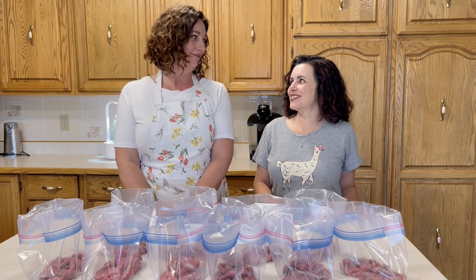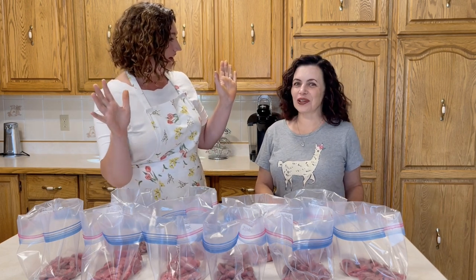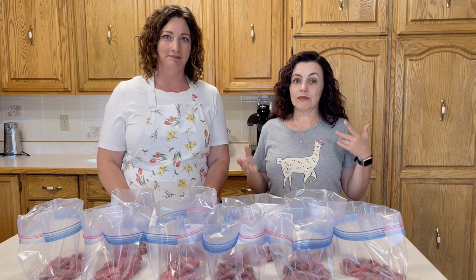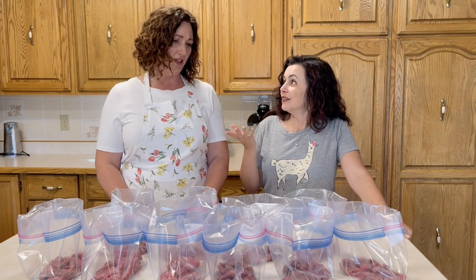Hi, welcome to Freezer Meals 101! I'm Christy and I'm Sharla. We are super excited about today — it's like the stars aligned, all the planets lined up, there was some aurora borealis happening — because we're doing beef strips! We've been getting questions asking us to do more recipes with beef strips, and it's come up a few times.